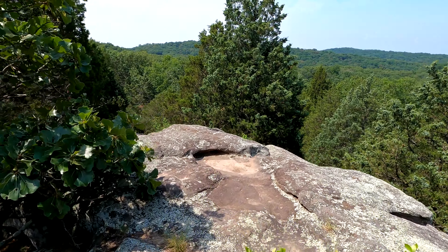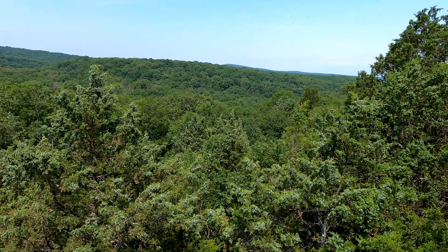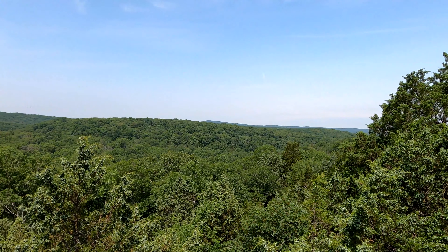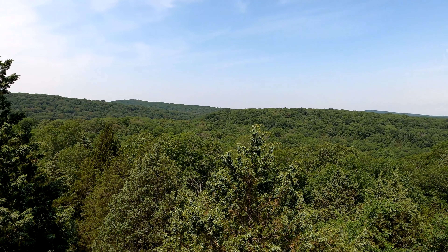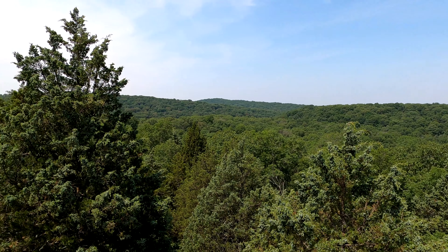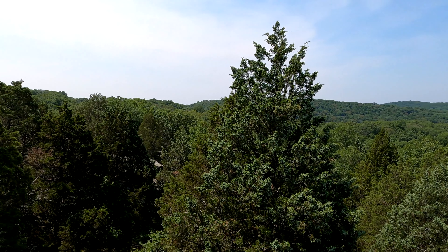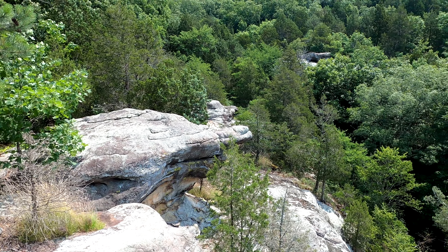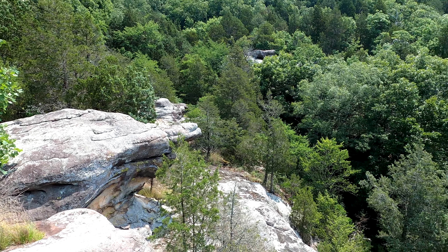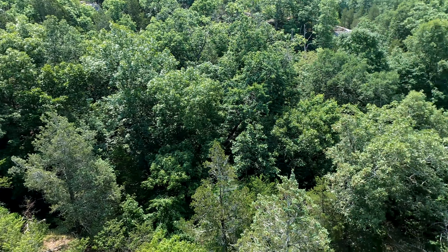That's a little overlook. Look at the Shawnee — the Wilderness area. Garden of the Gods Wilderness right there. Alrighty folks, really cool overlook here.